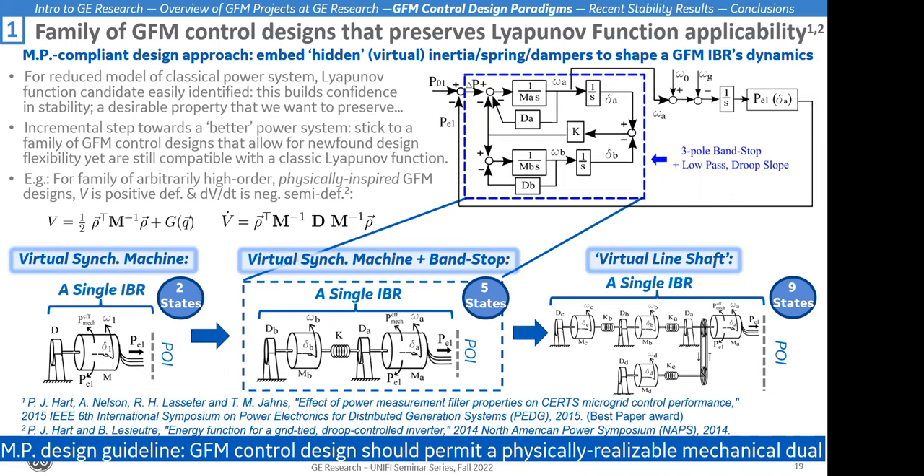This means we can study not only the stability of the single inverter-based resource swinging against an infinite bus, but also larger systems including synchronous machines and other grid forming resources. This is an example of how we can have unprecedented degrees of freedom while still preserving desirable properties of the power system. This can amount to a model-preserving guideline: grid forming control design should permit a physically realizable mechanical dual. If that's the case, we can still apply the same energy-inspired Lyapunov function.